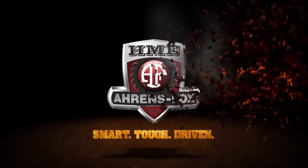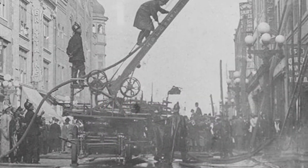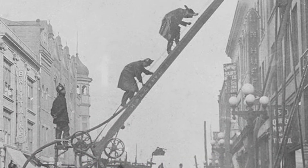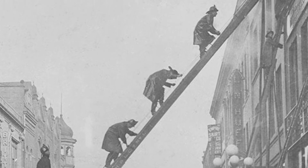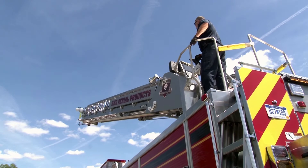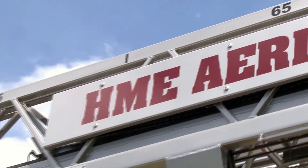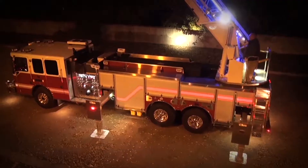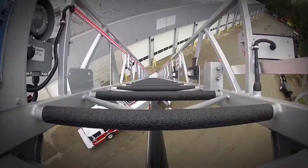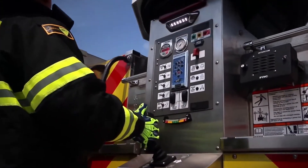HME Aerial Products. Since the introduction of the first aerial fire apparatus in 1868, three years after the American Civil War, aerial engineering is always reaching for something higher. Today, HME Aerial Products is leading the way through innovation, technology, and industry leadership. Smart. Tough. Driven.